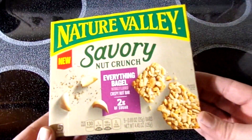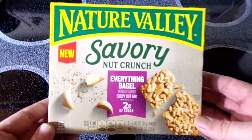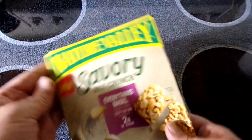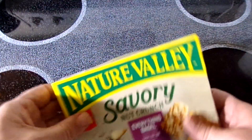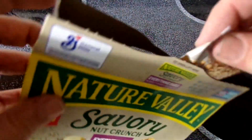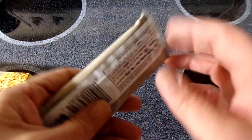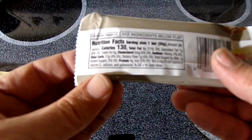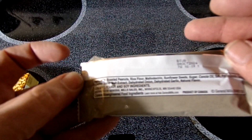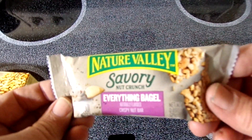Okay, here we go — Nature Valley Everything Bagel, the savory bars. These are new ones that showed up; I've never seen them till now. Usually it's always sweet bars that you get with Nature Valley, but this is a bagel bar — very interesting. Will it be savory? Looking at the package: everything bagel, 130 calories, ingredients below the flap. Let's go see if it's really savory.